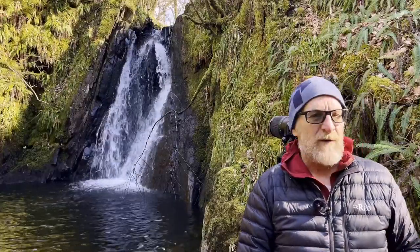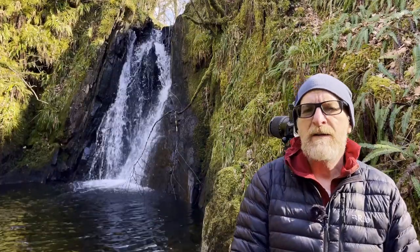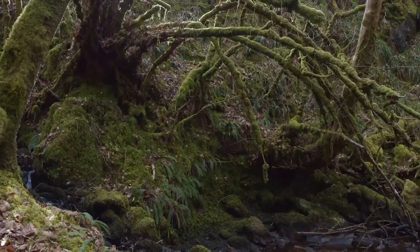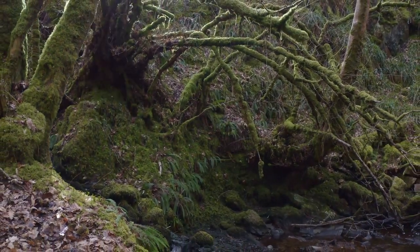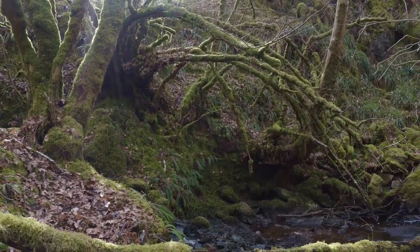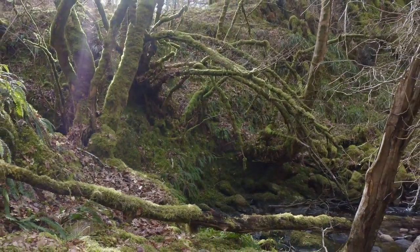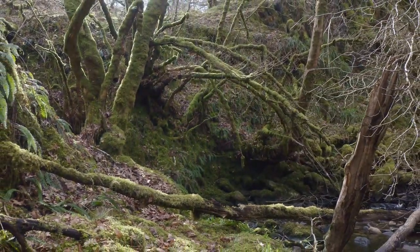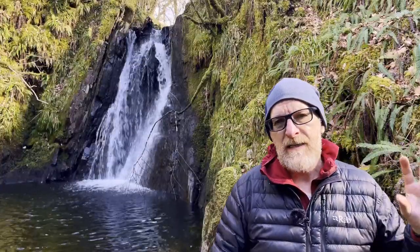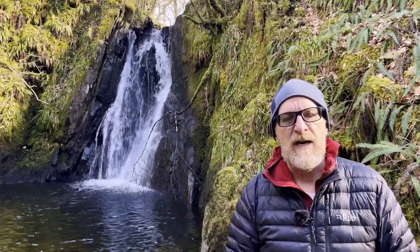I've come up to this little waterfall I know and I haven't been here for a couple of years — during lockdown I think was the last time I was here because it's really close to the house. It's surrounded by these mossy trees and mossy boulders. Because I haven't been here for perhaps two or three years, you forget what places are like. It's a funny kind of day — cloudy and then bright — so the light in here is changing hugely and very quickly.